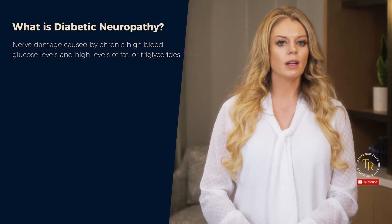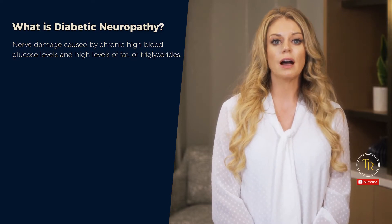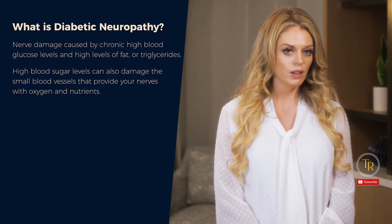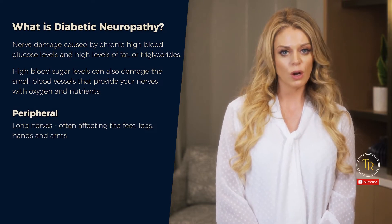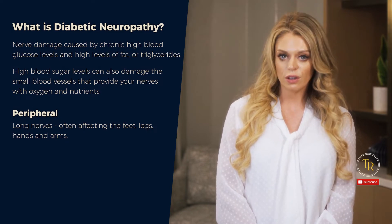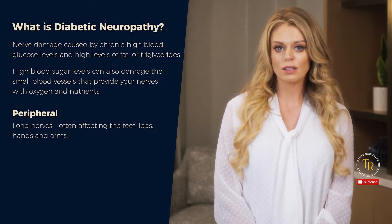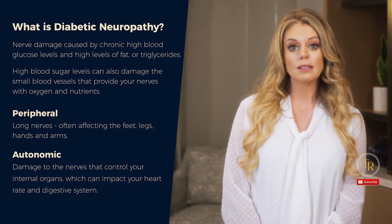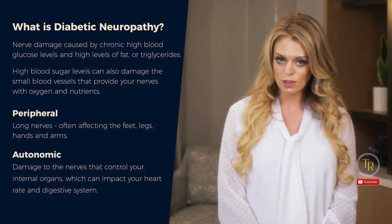What is diabetic neuropathy? It is nerve damage caused by chronic high blood glucose levels and high levels of fat or triglycerides. High blood sugar levels can also damage the small blood vessels that provide your nerves with oxygen and nutrients. Peripheral and autonomic neuropathy are common types — peripheral meaning the long nerves, often affecting the feet, legs, hands, and arms. There's one long nerve that SLPs are often involved with, and that's the vagus nerve. Autonomic neuropathy is damage to the nerves that control your internal organs, which can impact heart rate and digestive systems.